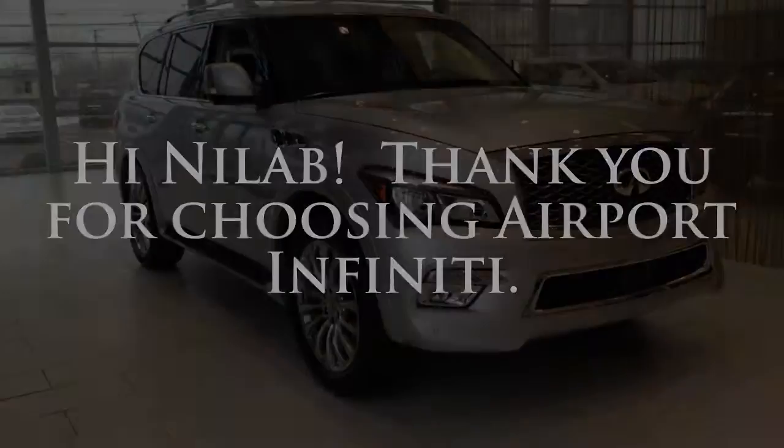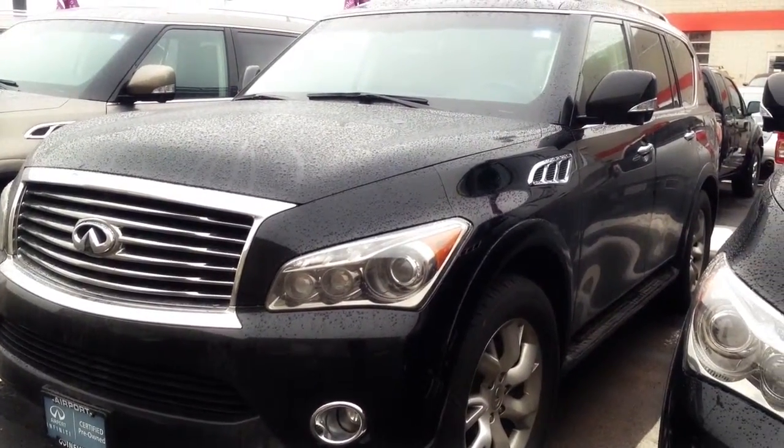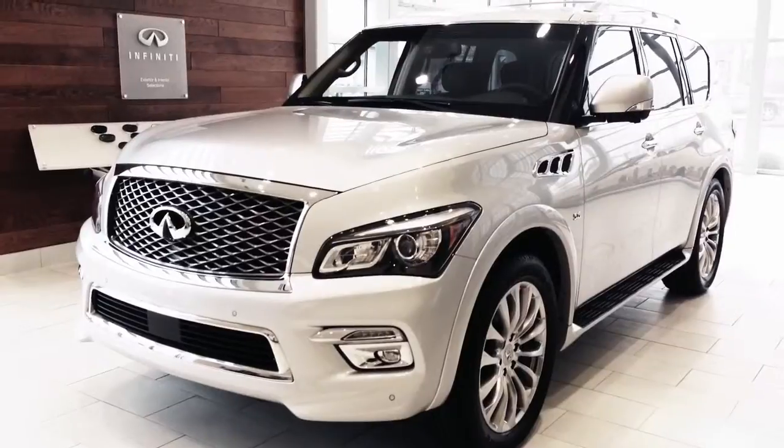Hi, it's Megan at Airport Infinity. I'm going to be your product specialist. Here's the 2014 version of the QX80, and here's the newly redesigned 2015 model.